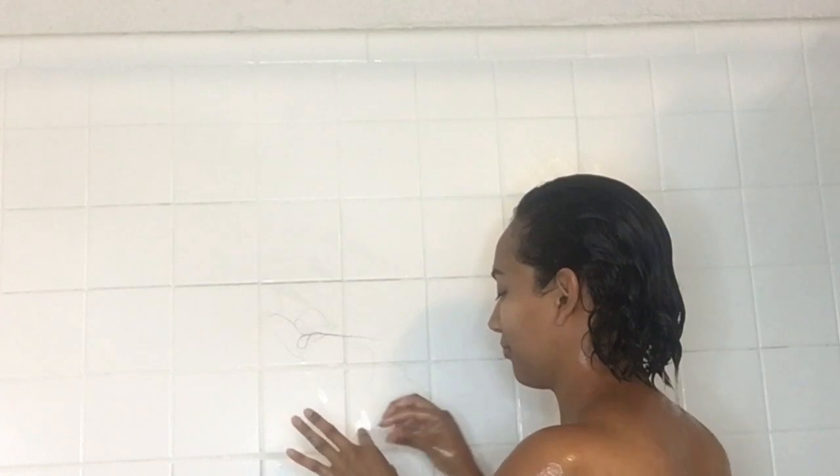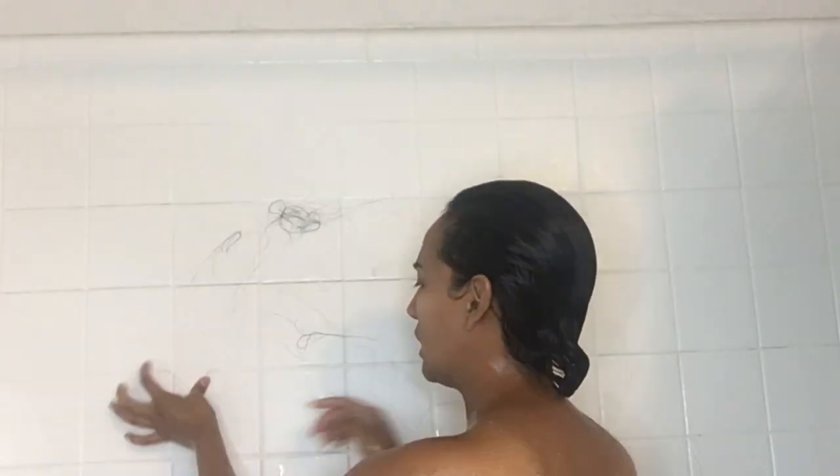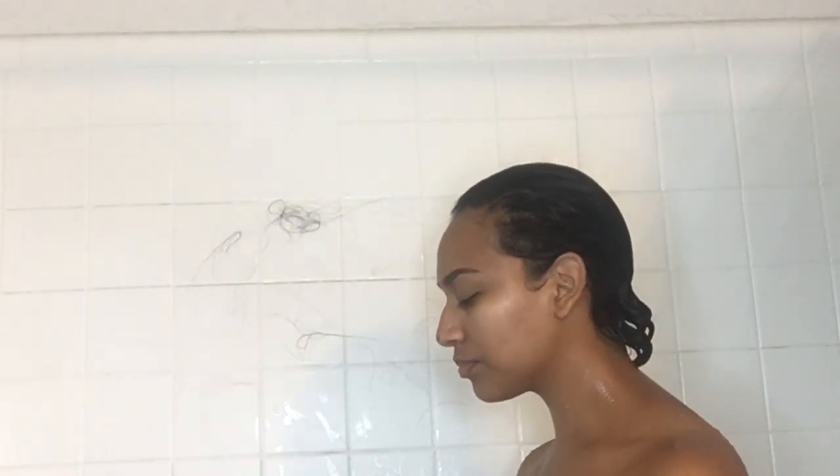The first thing I do is drench my whole hair, because that's what you need to do in order to wash it. Then I'm gonna go ahead and make some wall art — because who doesn't love that — and then I use a pic to comb through my hair.